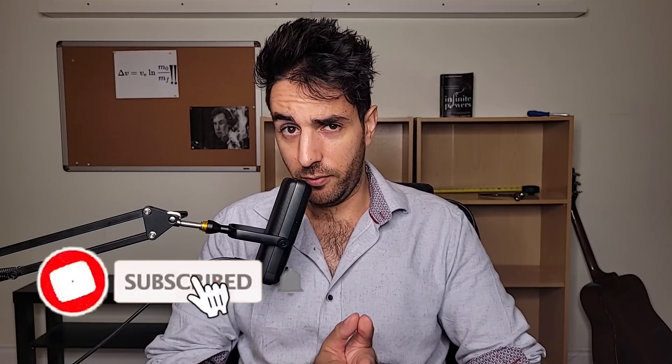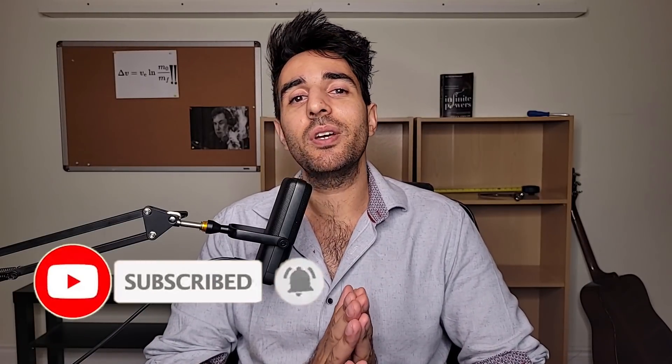Welcome back to another video. This one is going to be engineering study tips — some general tips and some specific ones. There are things that really helped me out, and when I did have to buckle down they made a difference. Hit that subscribe button if you're not subscribed — please and thank you. Let's go.